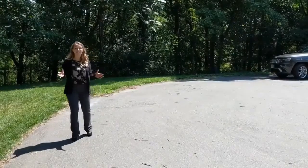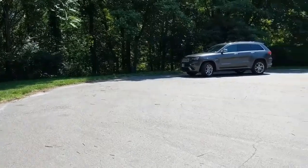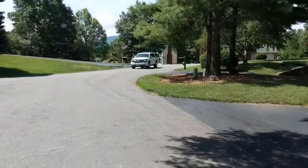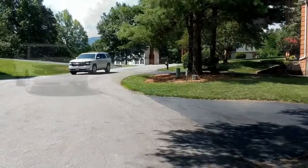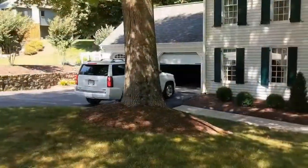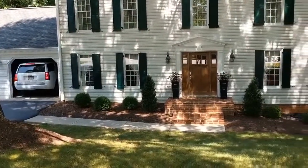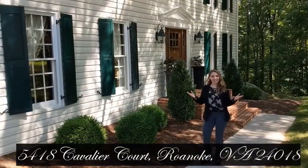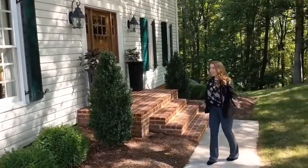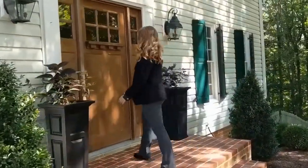How would you like to be in the beautiful part of Roanoke in a two-house cul-de-sac? Welcome to 5418 Cavalier Courts. This home offers maintenance-free vinyl siding, lush landscapes, and brick stair sets that lead all the way up to the door. Let's go check it out.